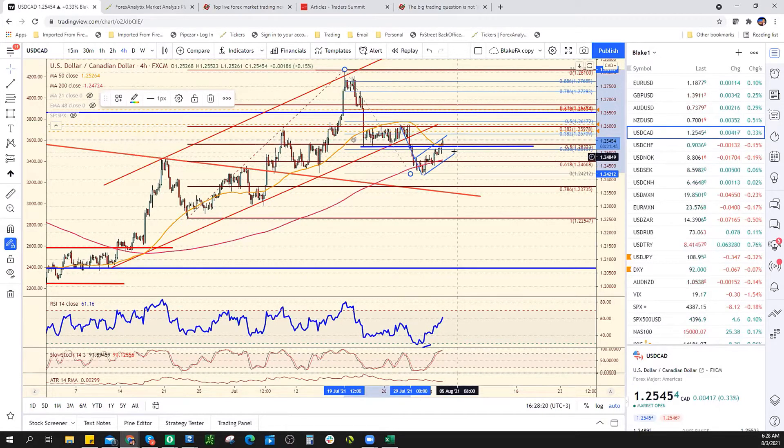I might be a little sick for a couple of days — just letting you guys know. Resistance for dollar Canadian is 125.70. Support will be 124.22.